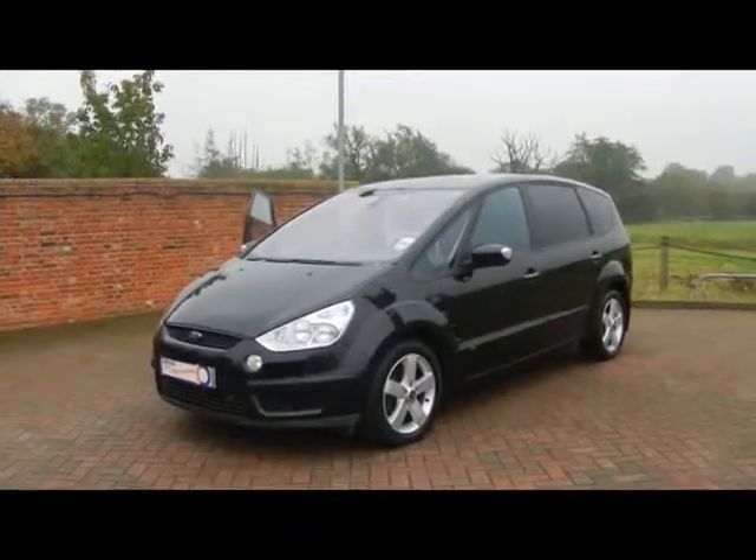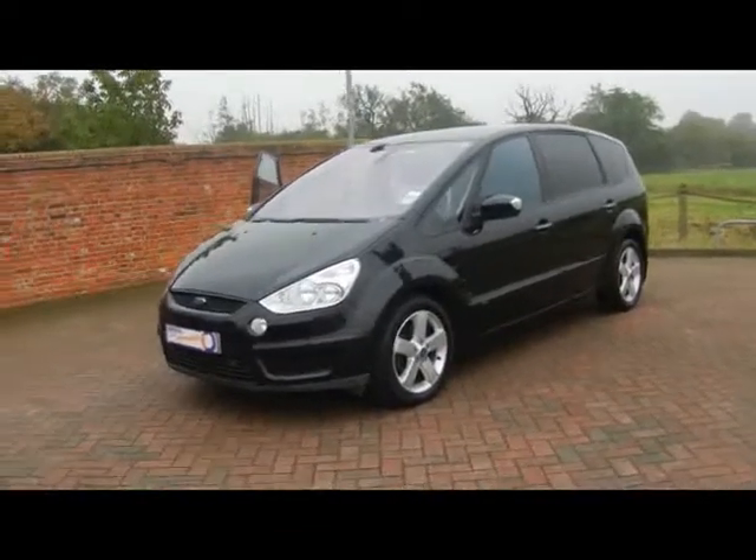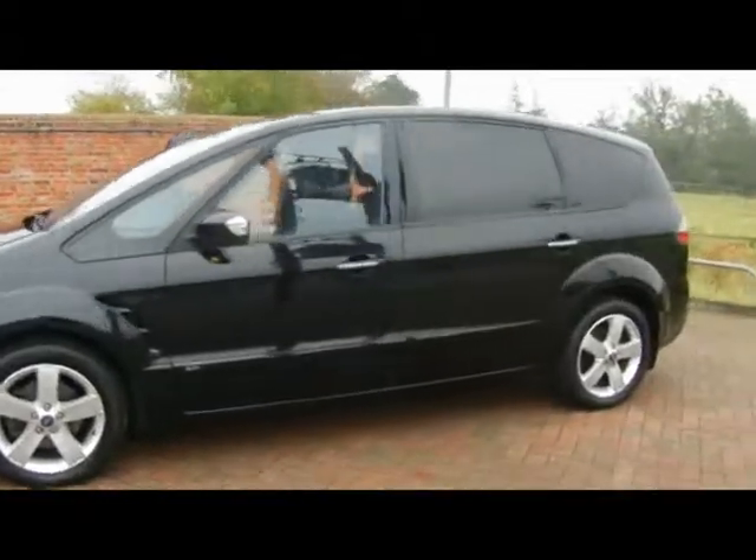Welcome to Imperial Cars. We have a Ford S-Max Titanium 2.0L TDCi on a 58 plate. Let's go for a quick tour around the car to highlight some of its features and to give you a better idea of the condition as well.